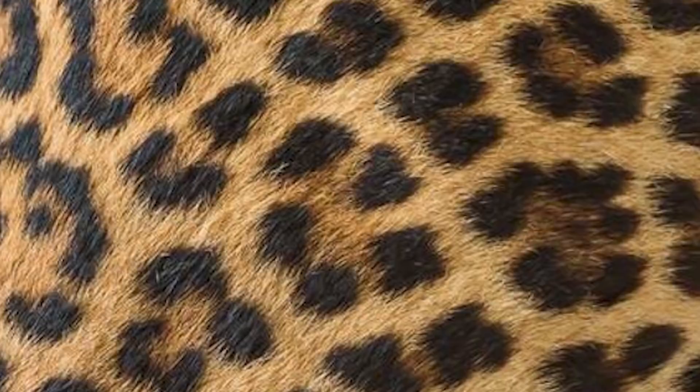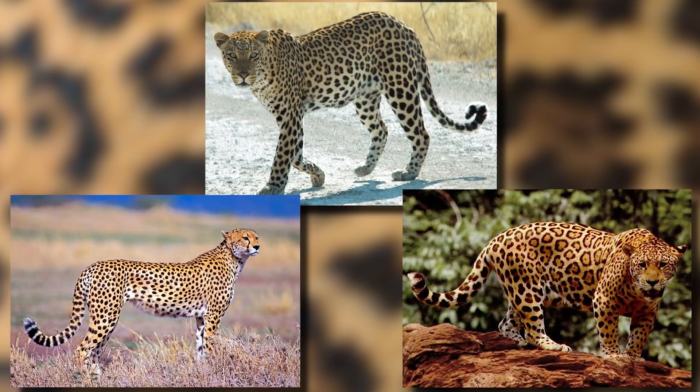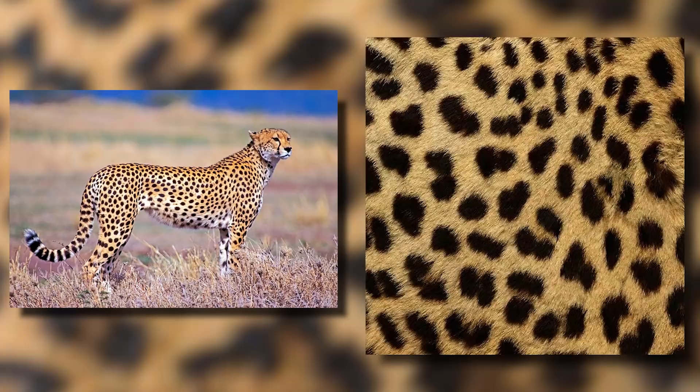Before we begin, we must first clear something up. Oftentimes, the patterns of three well-known large cats — those being the leopard, cheetah, and jaguar — are frequently mistaken or pigeonholed under the name of leopard. Though they have similarities in that the background color is often a yellowish-tan coupled with various black spots, there are a few subtle differences. The easiest to identify are cheetahs. These are the smallest of the three, most frequently found in southern and eastern Africa, and known for their agility and fast speeds, which can reach around 75 miles or 120 kilometers per hour.